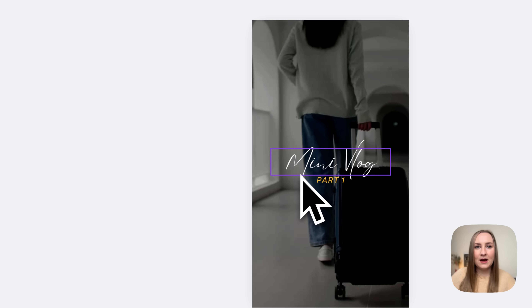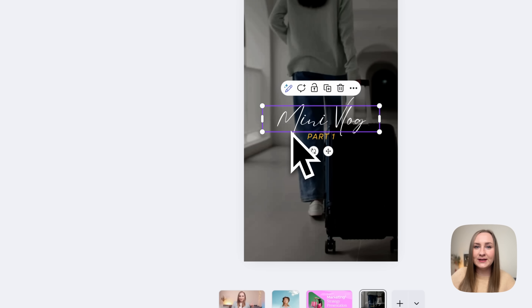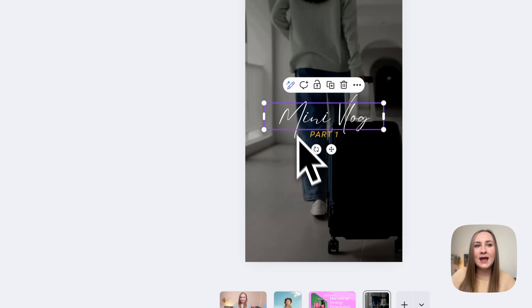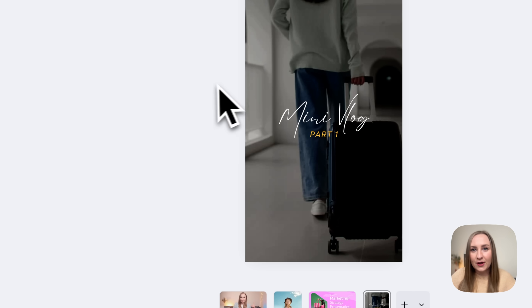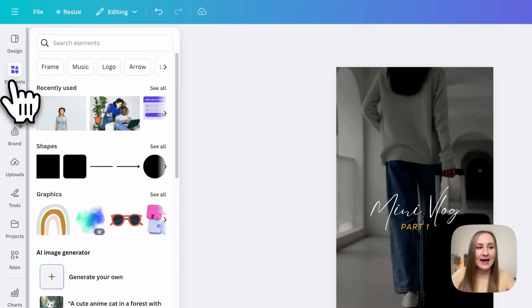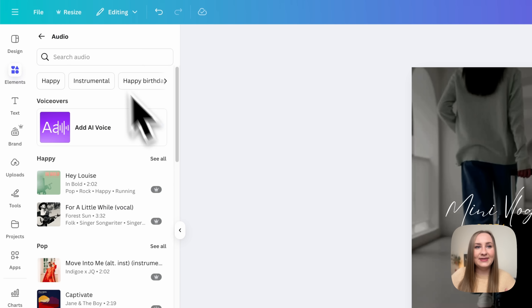Switching to video features — first we have AI Voice, which lets us generate a voiceover from text and choose from different voices. There are two ways to access it: one is from the Magic Write feature — click the Magic Write icon on a text box and you'll see 'Generate AI Voice' at the bottom. Another way is to go to the Elements tab, scroll down to Audio, and open that section where you'll see the panel to add AI voice.